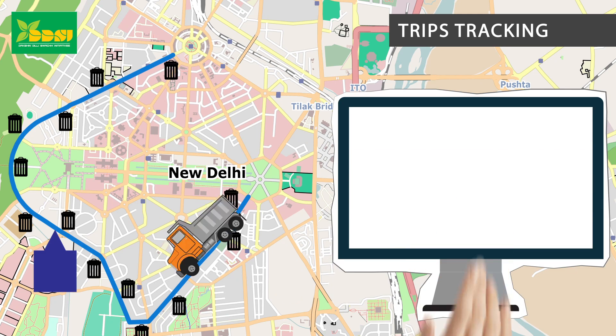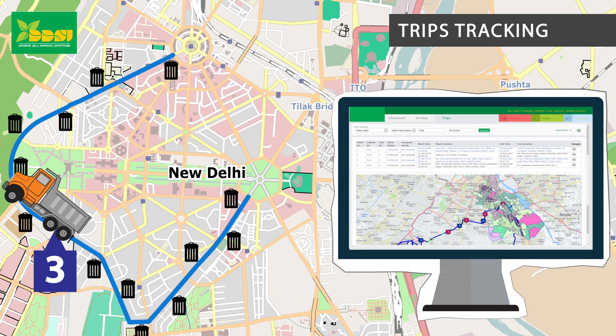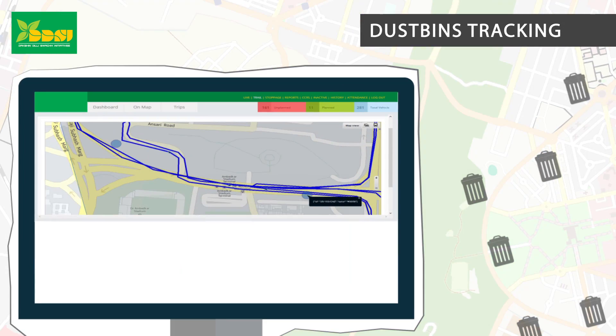Trips tracking: Check the number of times a vehicle has gone to clean a route on a particular day. Dustbin tracking: You can locate the dustbins on the map, see which dustbin has been tagged or cleaned by which vehicle, at what time and how many times in a day.